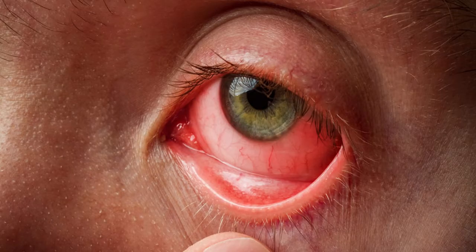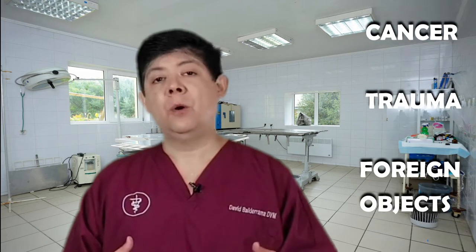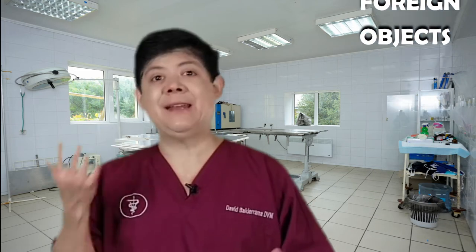Bottom line is, if you wouldn't want your own eye looking like that, you should see a vet. There are a lot of reasons why geckos can have eye problems: bacterial infections, viral infections, cancer, trauma, or even substrate problems like sand in the eye.